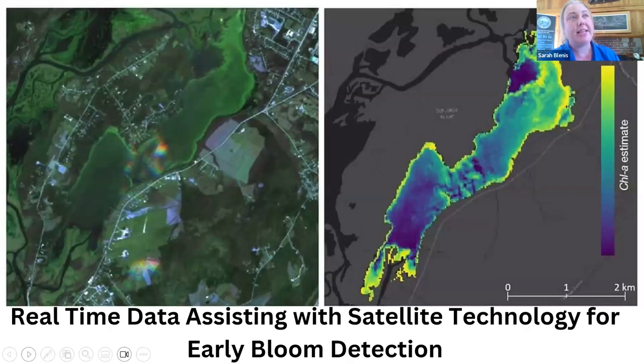Something else we've been working on: a research group through Meridian and Dalhousie University is working on a satellite technology program for early bloom detection. We provided them with access to all of our tracker data, so we have monitoring happening both in the sky and on the ground to help build a better monitoring program.